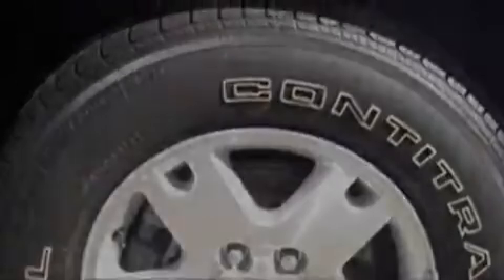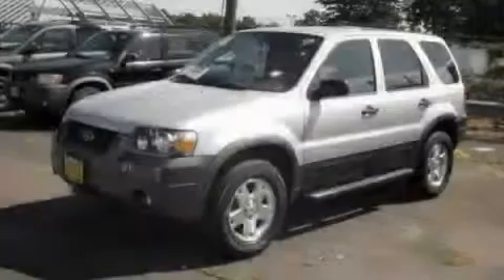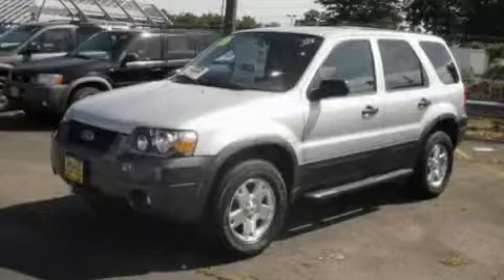It features a 3.0 liter 6-cylinder engine, an automatic transmission, and all-wheel drive. Stop by today and test drive this crossover for yourself.